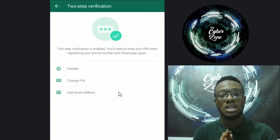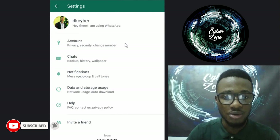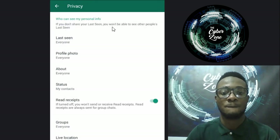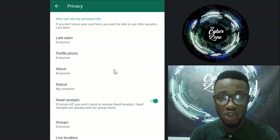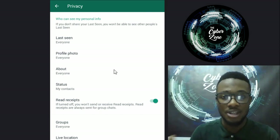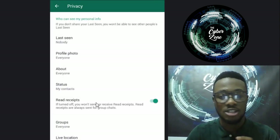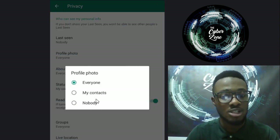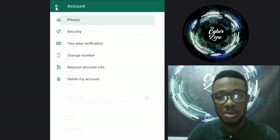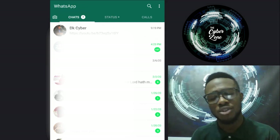Let's go back. Another security area: go to Account, then Privacy. Privacy settings control your last seen, profile photo, About, and status - whether you want the public or anyone with your number to see them. If you don't want that, you can click and choose 'My Contacts Only' or 'Nobody.' You can set your profile picture to nobody if you don't want anyone to see it.